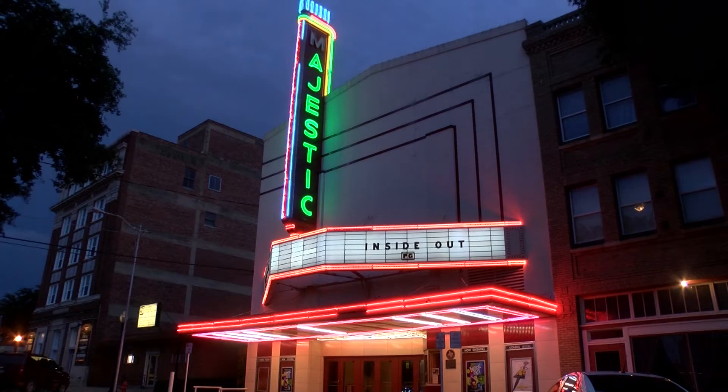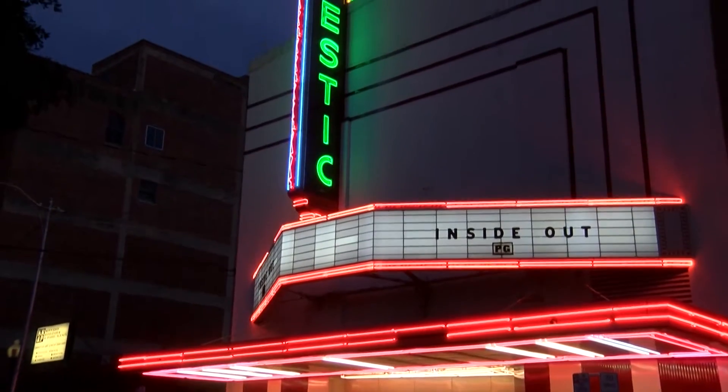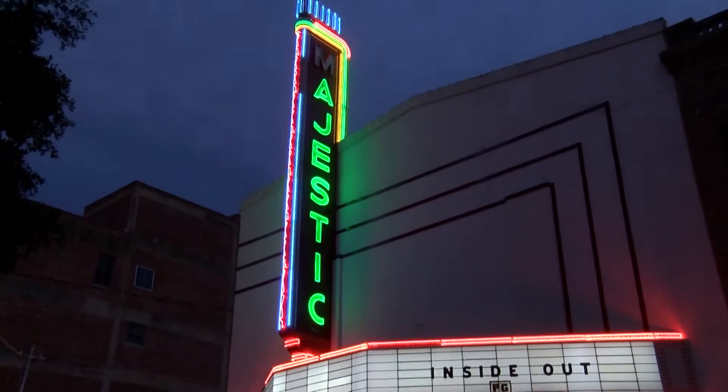This journey is all about hidden treasures, and in Eastland, you can find a lot of them. Right off the downtown square lies the Majestic Theater. It was originally built in the 1920s by the Connelly family, but as the economy faltered, so did the theater.